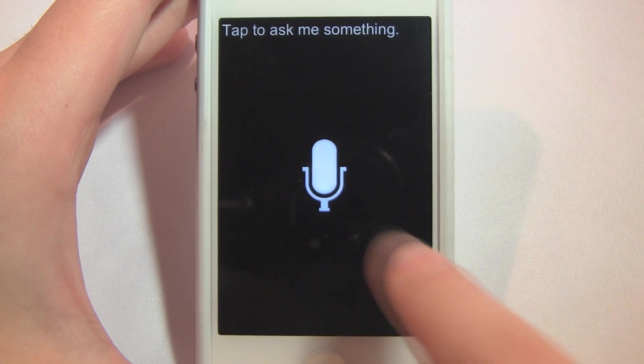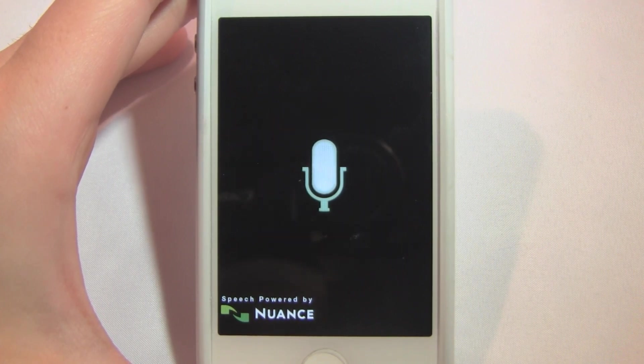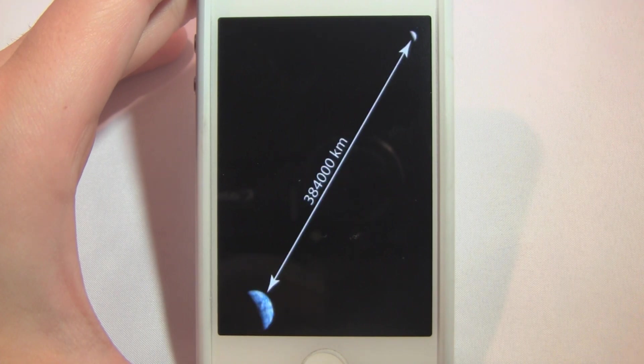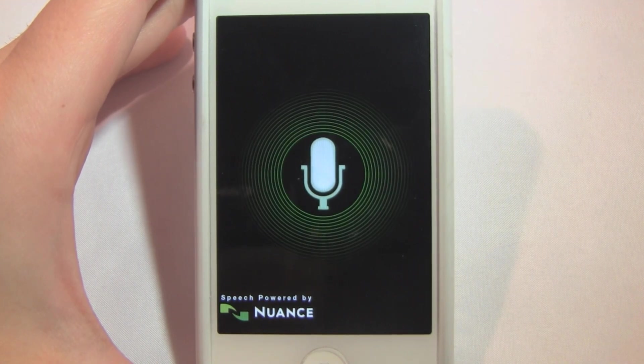Let's tap and ask it something. What is the distance from Earth to the Moon? In a few short seconds, we even get a little picture. The average distance from Earth to Moon is 384,403 kilometers or 238,857 miles. Cute. So that's our distance from Earth to the Moon.